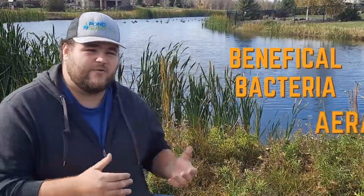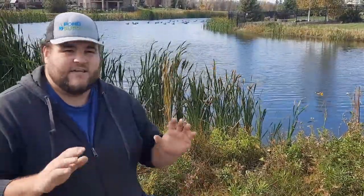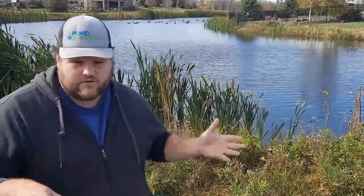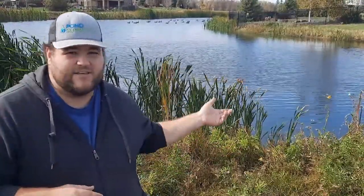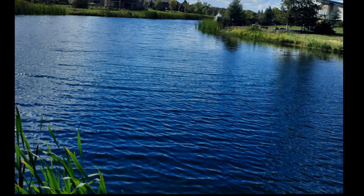What we do is use beneficial bacteria combined with aeration, and that will keep your water body in check all season long. As you can see in the background, it's beautiful — there's no algae or anything — and it's been like this all season long.